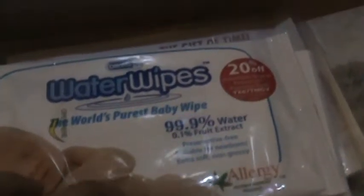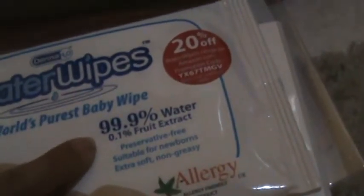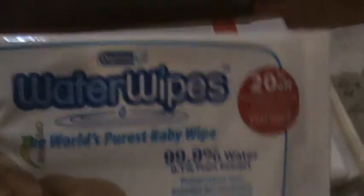I also got some wipes — there are about 10 in a bag along with a little coupon. These are 99.9% water, so I love it. They're just green, they don't have any yuckies, and they're better for my baby.